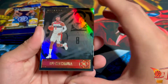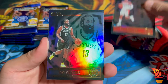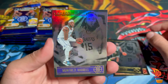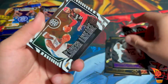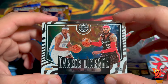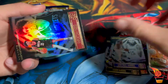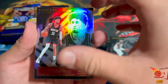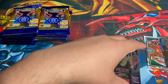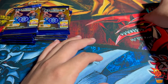Rui Hachimura from the Washington Wizards. James Harden, very nice, in the Brooklyn jersey. Montrezl Harrell. Oh, this is sick — a Career Lineage insert of Carmelo Anthony. I might have to gift this one to Patrick, it's a cool insert. Christian Wood. And our rookie card is Obi Toppin, very nice.